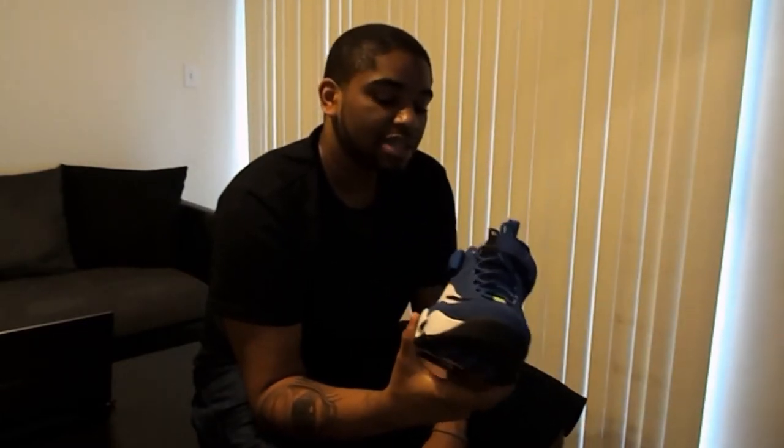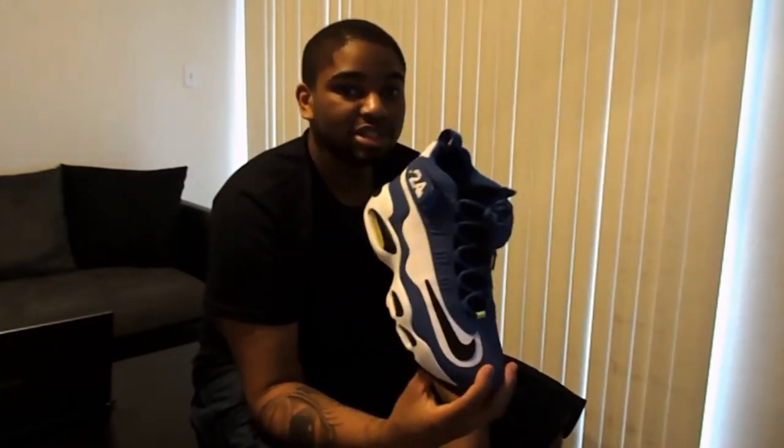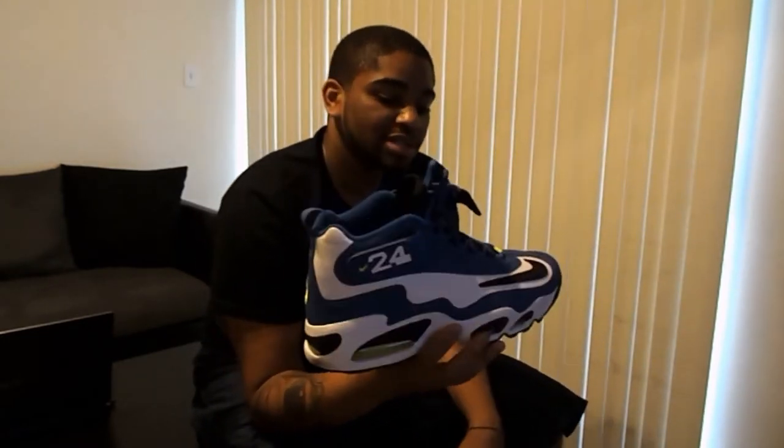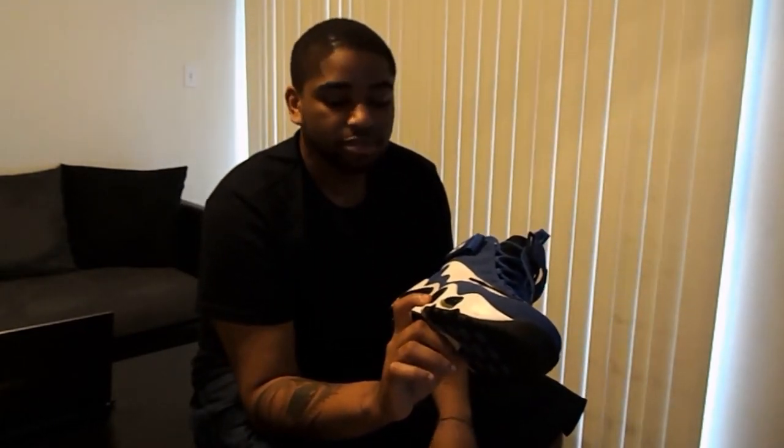I actually got these for retail — $163 shipped to my doorstep — hooked up with someone on Facebook from a Nike Talk group, and I couldn't be more happy with my purchase. As you can see, the Griffey Ones — everybody's pretty familiar with them. If you're a Griffey fan, this is definitely the most popular Griffey shoe to date. They've been coming out a lot of the newer style Griffeys, but these you cannot go without.